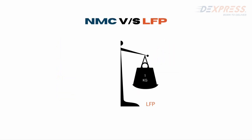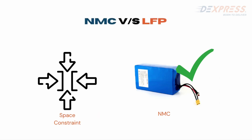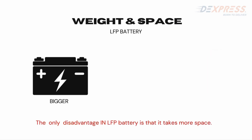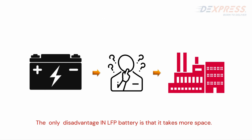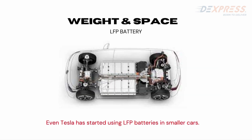The same applies to weight as well. If an LFP battery weighs 1 kg, an NMC battery will weigh around 600 grams — this is a gross comparison just to give an idea. If you need to fit a larger battery in a space-constrained vehicle, NMC is the only choice. The only disadvantage of LFP is that it takes more space and is heavier. However, some manufacturers find that they cannot provide long range without LFP. Even Tesla has started using LFP batteries for range, safety, and lifespan.